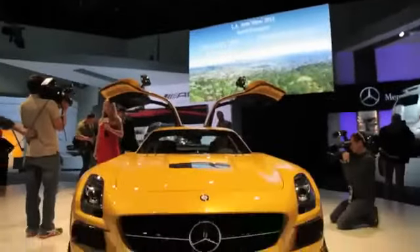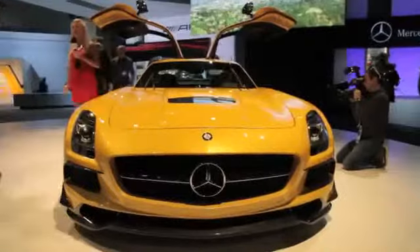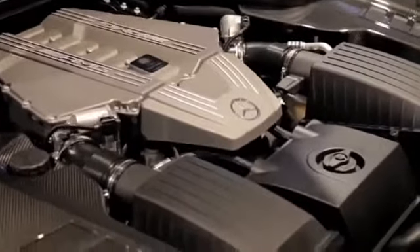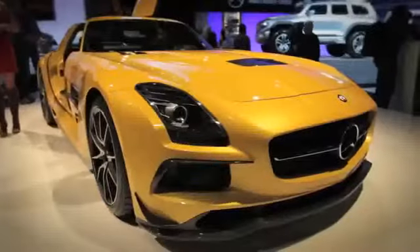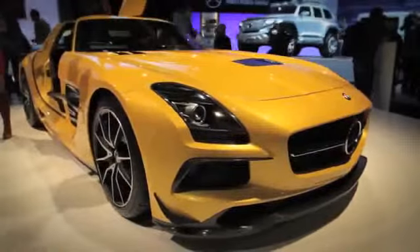A more powerful version of the already rubber-stripping SLS AMG, the car boasts 662 horsepower and 468 pounds of torque. That's enough to make this engine the most powerful in AMG's already venerable lineup. The car also reaches 60 miles an hour in three and a half seconds and has a 198 mile an hour top speed, if you can find a road long enough to allow you to try it out.